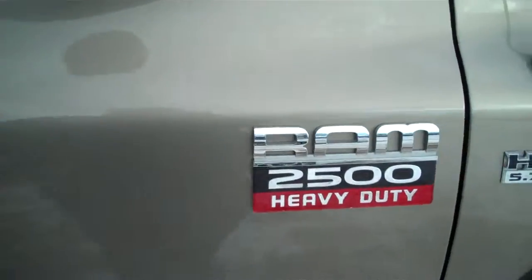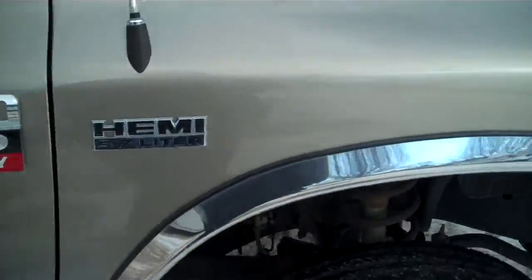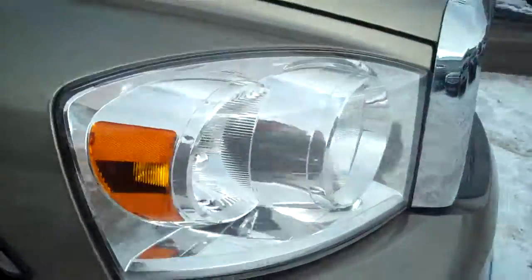There you go. Hope this helps you, AJ. The Ram 2500 Heavy Duty Hemi. Bye.